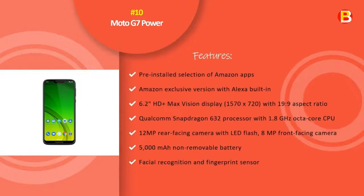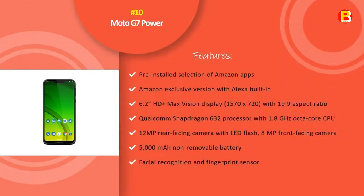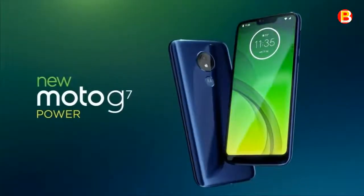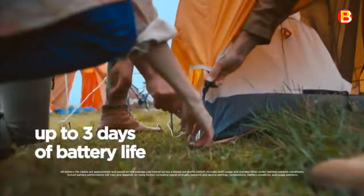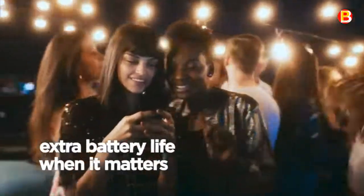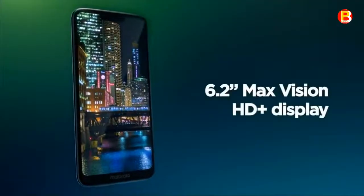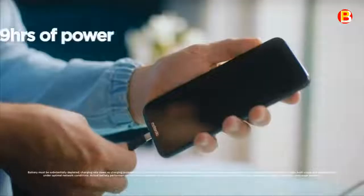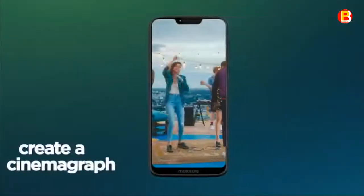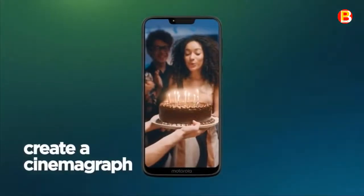No.10: Moto G7 Power. Meet Moto G7 Power with Alexa. With a 6.2-inch HD Plus Max Vision display, 19:9 aspect ratio, AI-powered camera software, and a long-lasting battery, it's impressive any way you look at it. Double press the power button to just ask, and Alexa will respond.